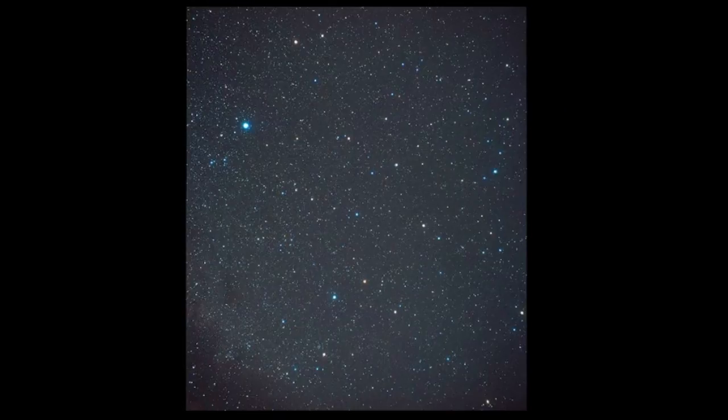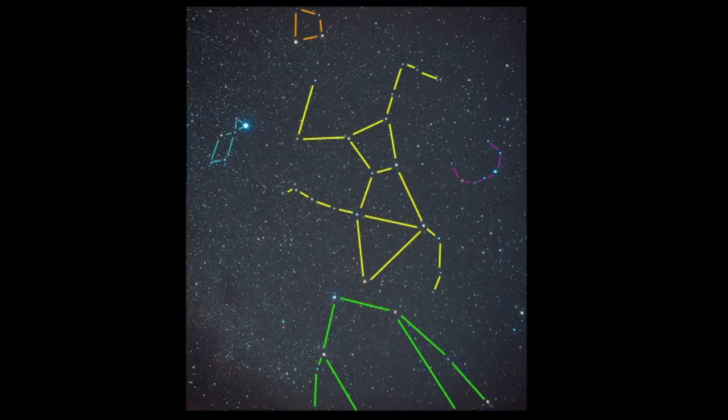Outlining these constellations, we have the harp of Lyra, Corona Borealis, and Hercules. The other surrounding constellations are Draco, up at the top of the photo, and Ophiuchus at the bottom. So if you can find Lyra, use it as a way to help you find Hercules, Corona Borealis, and even Draco.